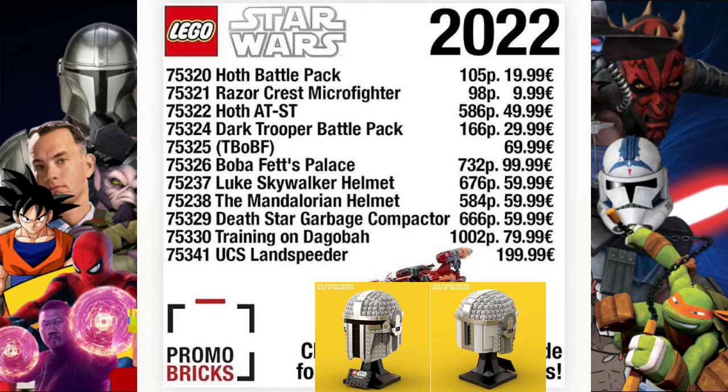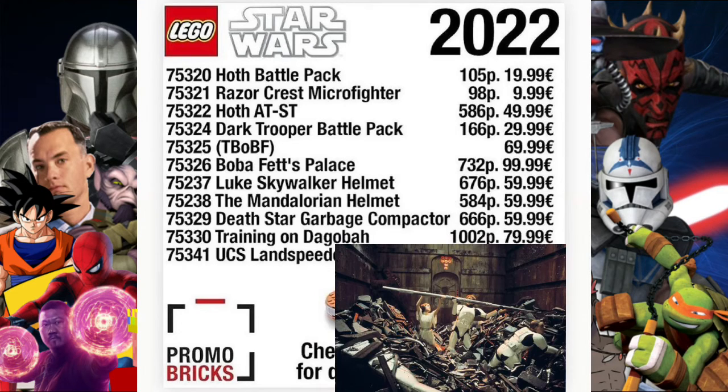There's about a 100-piece difference between those two helmet sets. Then the Death Star Garbage Compactor, set 75329, will have 666 pieces — a bit of a suspicious number — and will cost the same as the helmet collector's sets at 59.99.